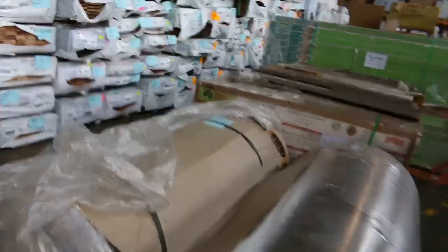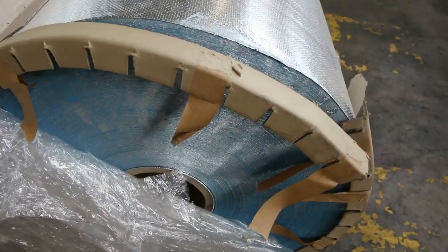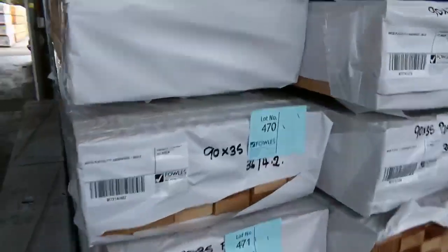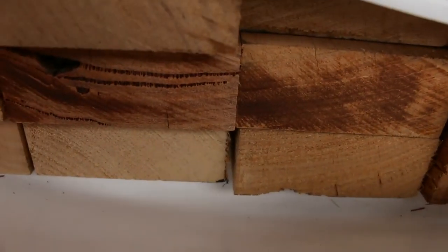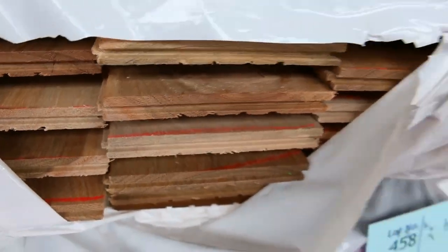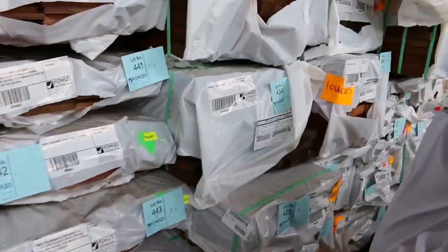Have you ever seen rolls of insulation the size of those? Absolute monsters - lot 359. They are a couple of massive rolls of the foil paper. A bit more F17 here - the 90x35 and 90x45 - really nice stock. Plenty of flooring tomorrow: we've had heaps of flooring. We've got spotted gum 130x14, we've got roasted peat, we've got grey ironbark, we've got blackbutt - a whole variety of different flooring.